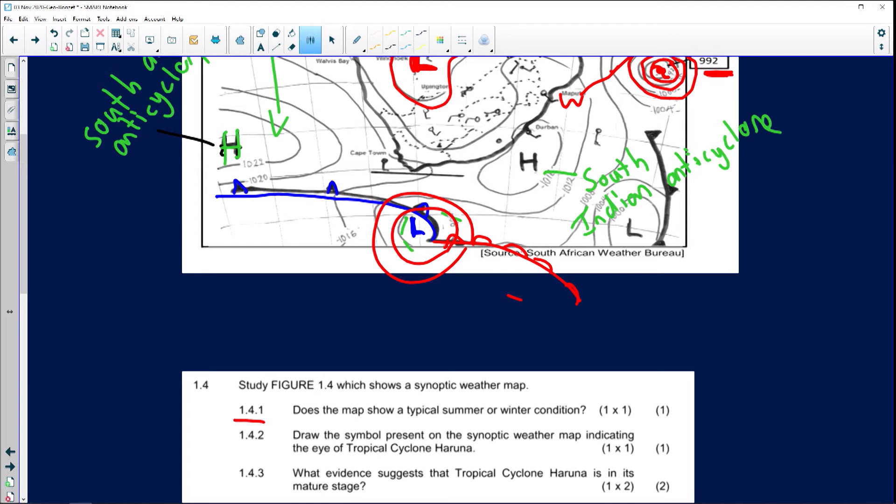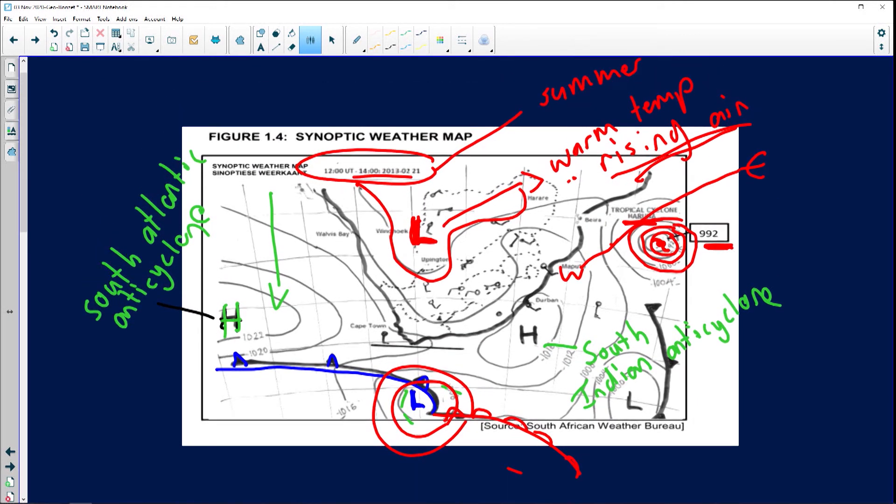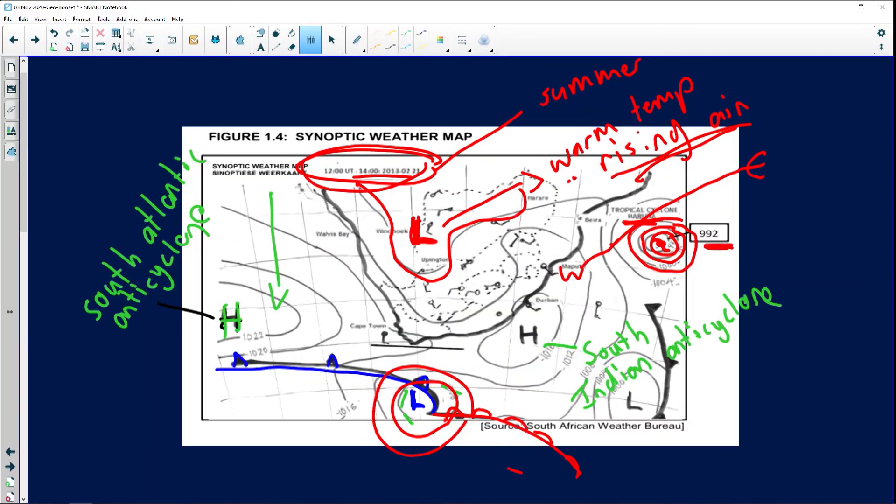Question 1.4.1: Does the map show typical summer or winter conditions? This is a given — it's like playing Cluedo; we just need to look for the correct answers represented on the synoptic chart. The answer is definitely summer.